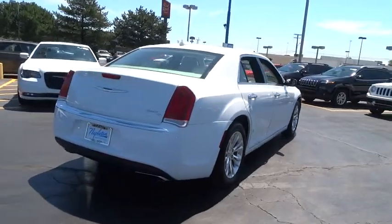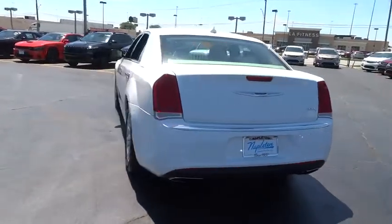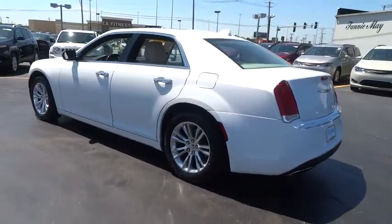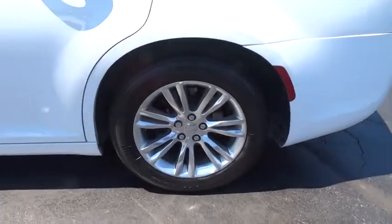Compass, heated front seats, electronic stability control, heated steering wheel, security system, rear window defroster, power windows, trip computer. Take this vehicle for a spin and see why so many shoppers are now proud owners.